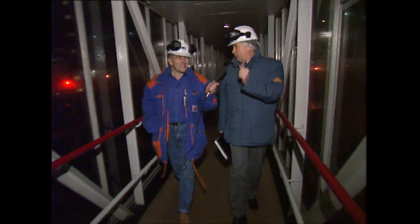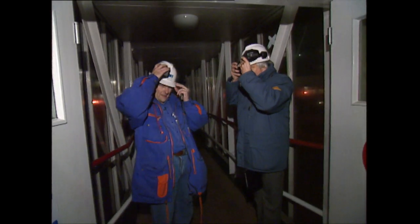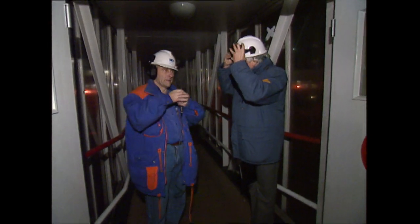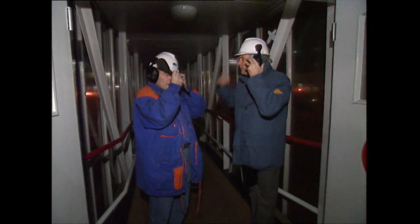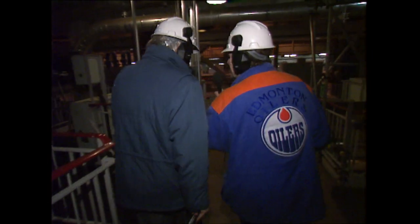I'm afraid we need to put ear defenders on. It's a rather noisy area. So everyone's going to have to do this. We're going to have to shout. You'll find it's very noisy in here. Can you hear me all right? I can just about.